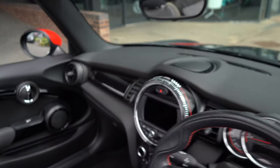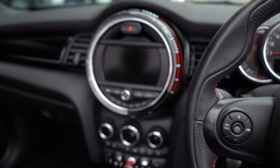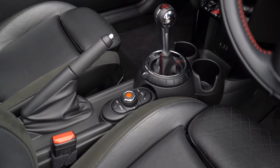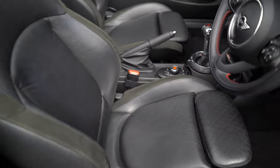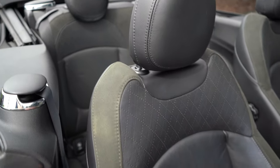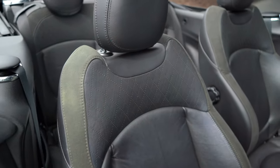Moving into the centre, we have the 6.5-inch iDrive centre screen, controlled via the dial down the centre. The leather seats feature a lovely pinhole design at the top and alcantara down the side, equipped with full black stitching in both the front and the rear.